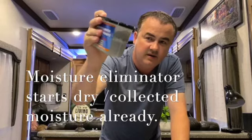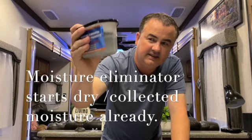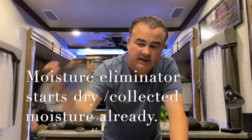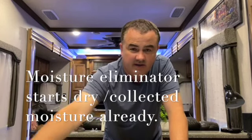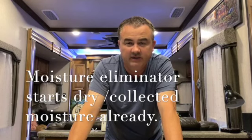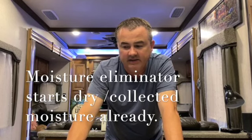Not only does ventilation help, but you can buy little dehumidifier products like these gel dehumidifiers — you can see the water in there, and it fills up pretty fast. You can get them at any store: Walmart, dollar stores, Lowe's. That's a charcoal one — it captures the moisture in the air and holds it in there.